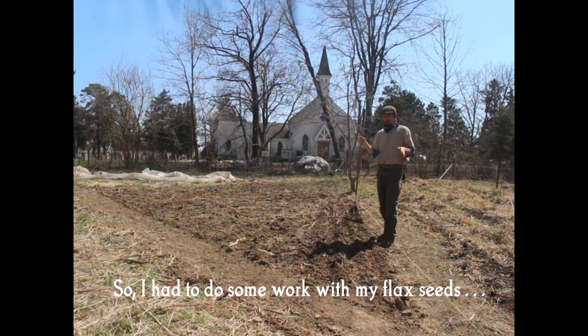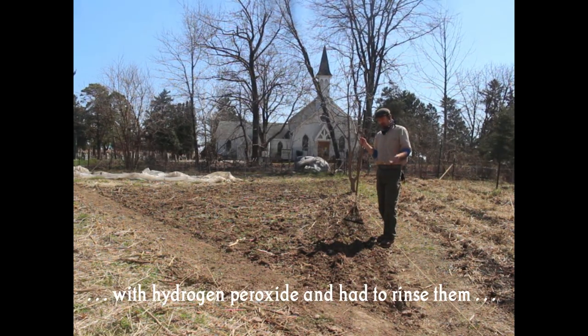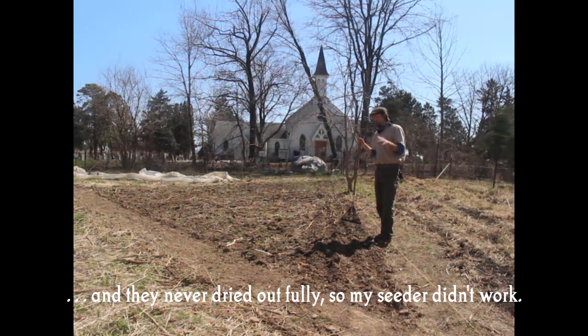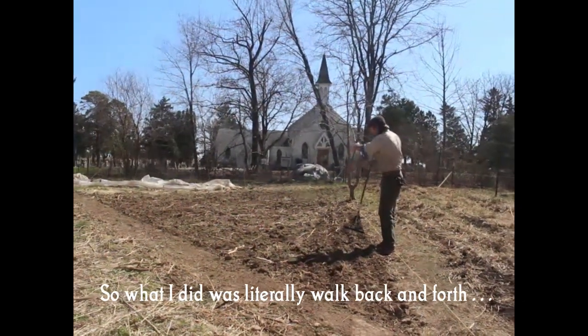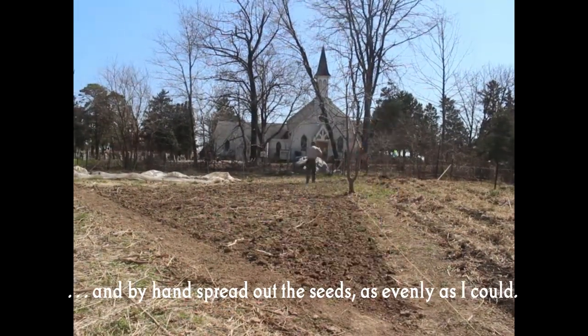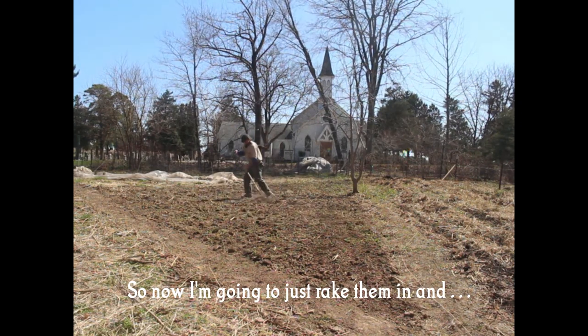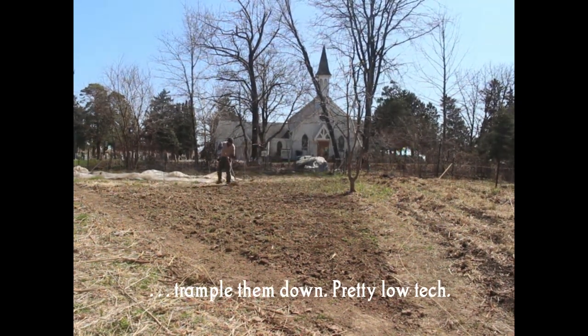I had to do some work with my flax seed — they got a little bit of surface mold, so I washed them with hydrogen peroxide. They never dried out fully, so my seeder didn't work and I had to broadcast them instead. I walked back and forth with my hand spread out, distributing the seeds as evenly as I could. Now I'm just going to rake them in and trample them down — pretty low tech.